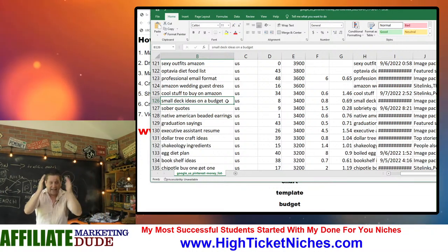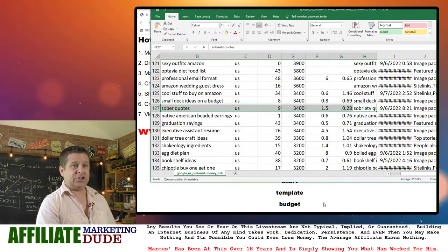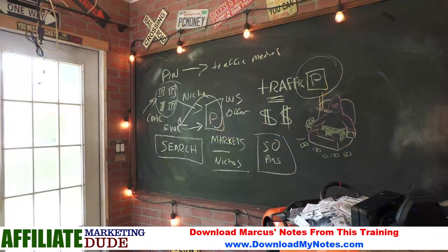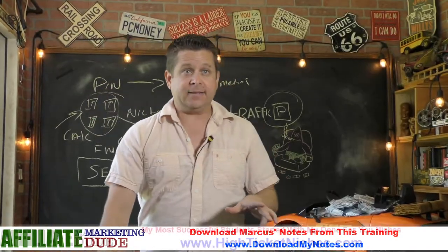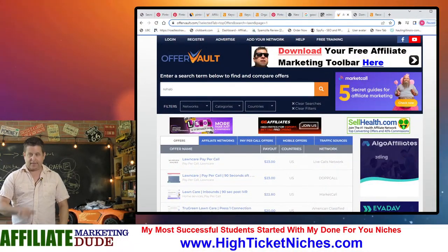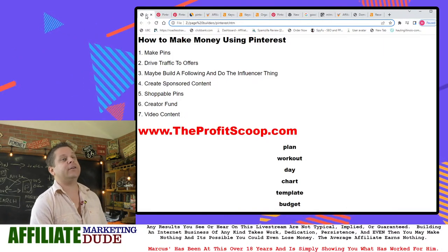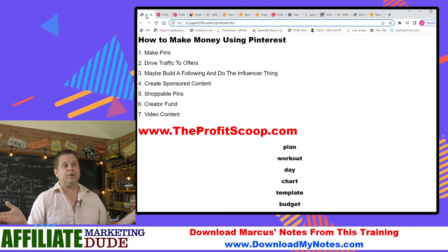'Sober quotes.' Ladies and gentlemen, people are looking up sober quotes on Pinterest. Do you know how much money rehabs pay for leads? $825 for a two-minute phone call. So I go out there and build a following because I know people are looking up sober quotes — and bada bing, bada boom, I'm ready to go. Do this ethically.